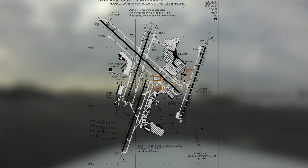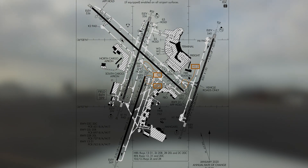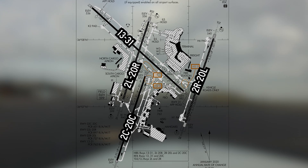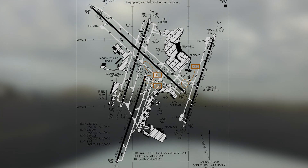It boasts three parallel runways: 22 left, right, and center, as well as an intersecting runway 13/31. A complex series of taxiways provides access to terminals, FBOs, and cargo ramps located on all sides of the airport.